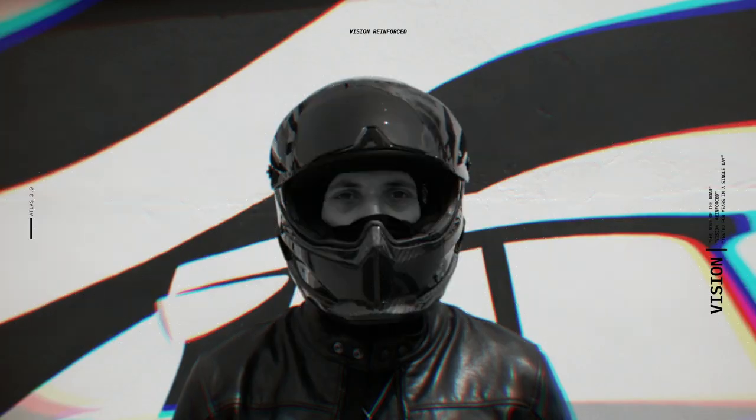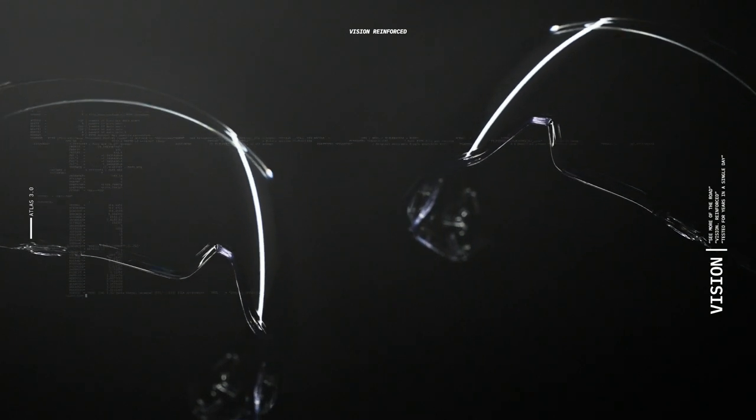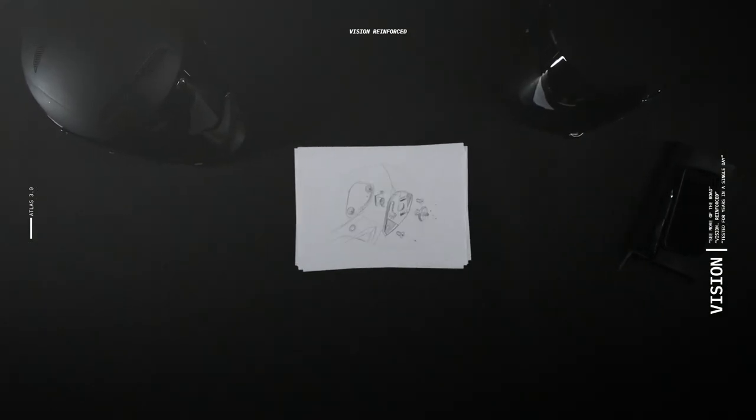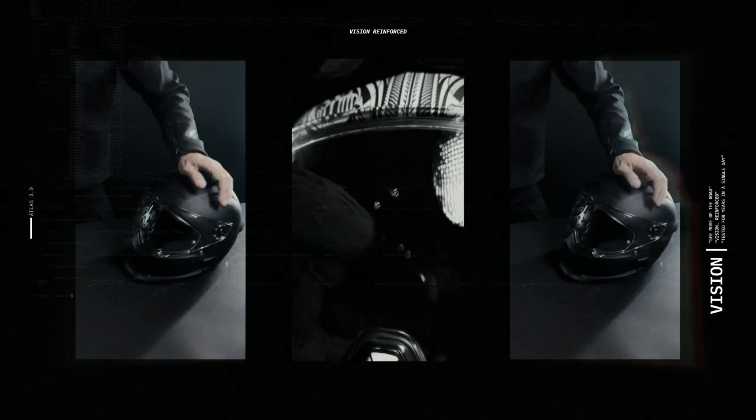Rider vision is absolutely paramount for our customers, which is why our helmets are provided with visors with crystal clear optical clarity, made from ballistics grade polycarbonate. To ensure your vision remains crystal clear, each visor is protected with an anti-scratch coating, whilst also being pinlock compatible, removing any chance of fogging.